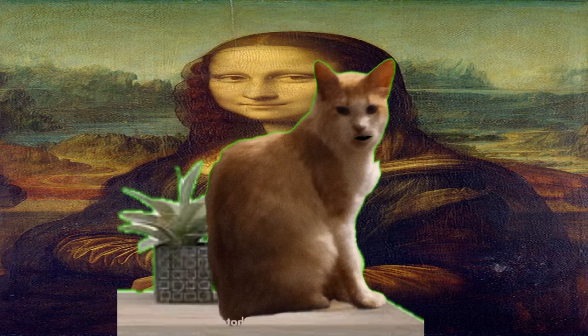The Mona Lisa is one of the most iconic and recognizable pieces of art in the world. It is a painting by the Italian artist Leonardo da Vinci and it hangs in the Louvre Museum in Paris, France. Although the painting is famous, there are some lesser-known facts about the Mona Lisa that you may not be aware of.